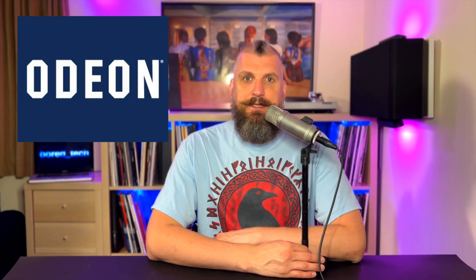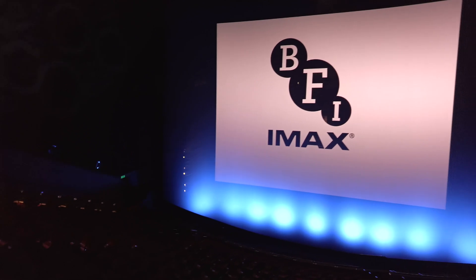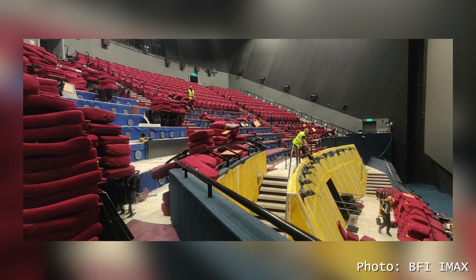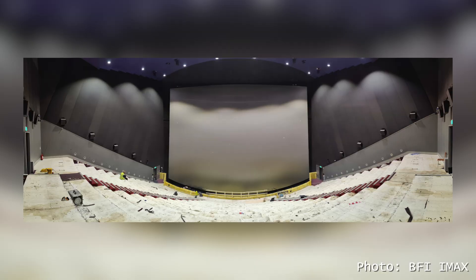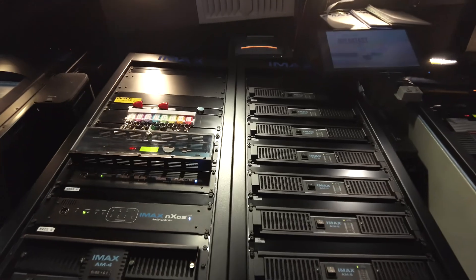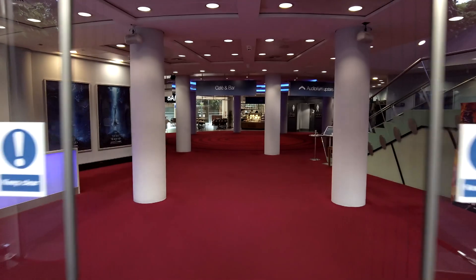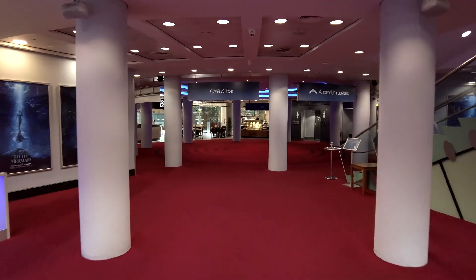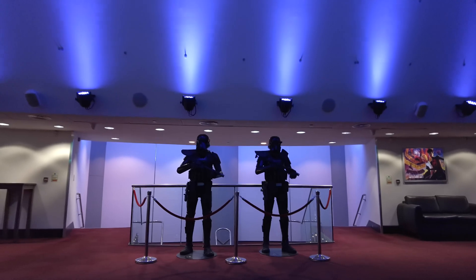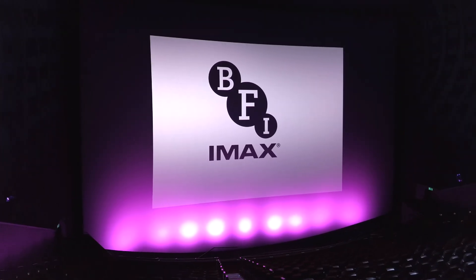BFI IMAX had been managed by Audeon for almost 10 years, but on 19th of July 2022 BFI regained control of the operations. On the same day it closed its doors to the public so a major upgrade could take place. You will see what exactly was upgraded a little bit later in this video. The cinema reopened in November 2022, perfectly on time for the Black Panther: Wakanda Forever premiere. Come in and let's have a detailed look at the largest IMAX screen in the UK.